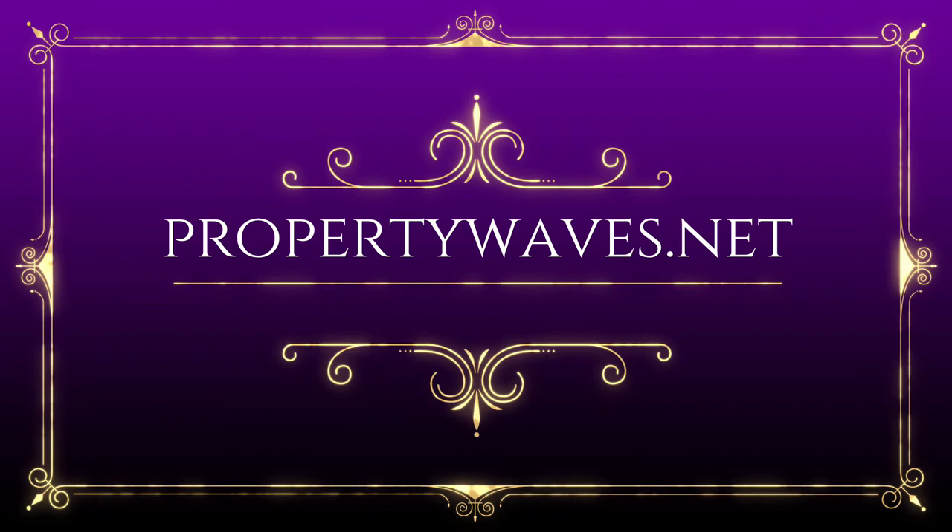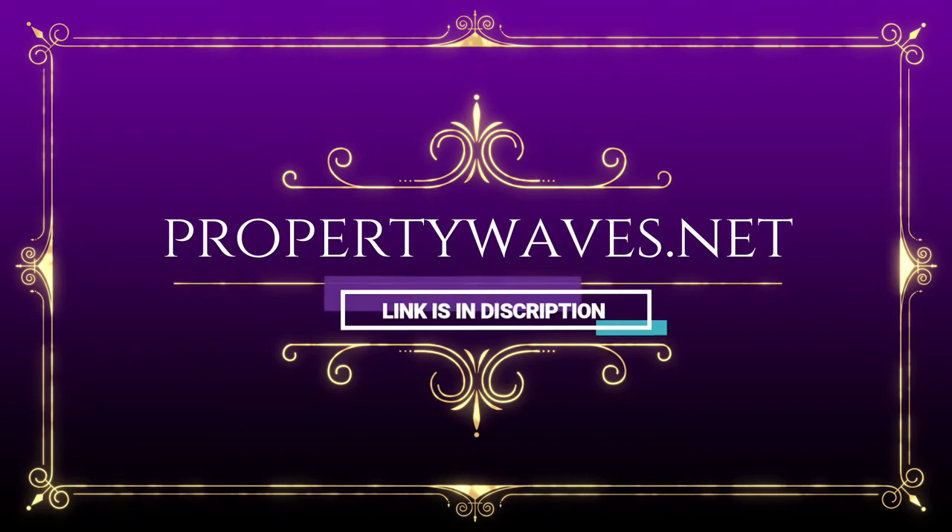Hi everyone, this video is sponsored by propertywaves.me where you can register your own property for free. Link is in the description, just check it out if you are interested.